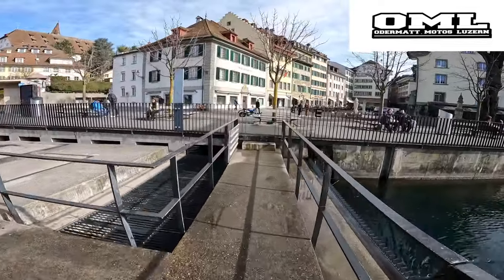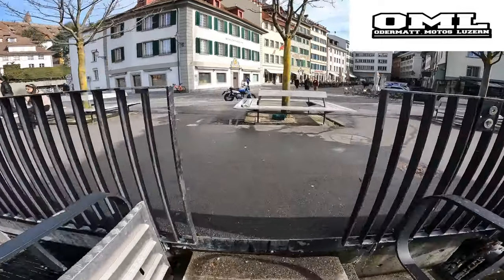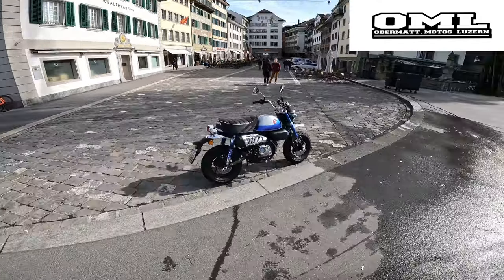Right down there you can already see what we are gonna be riding. It's an amazing 2022 Honda Monkey.